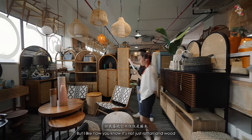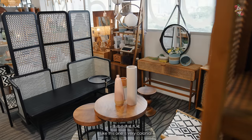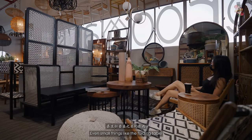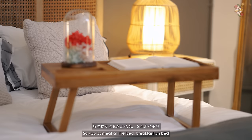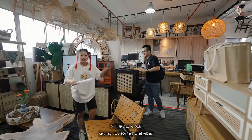I like how it's not just rattan and wood — you'd think it's just brown, but they have black and white also. This one is very colonial. Even small things like the folding table — it's a base side table so you can eat breakfast in bed. It gives you maximum hotel vibes.